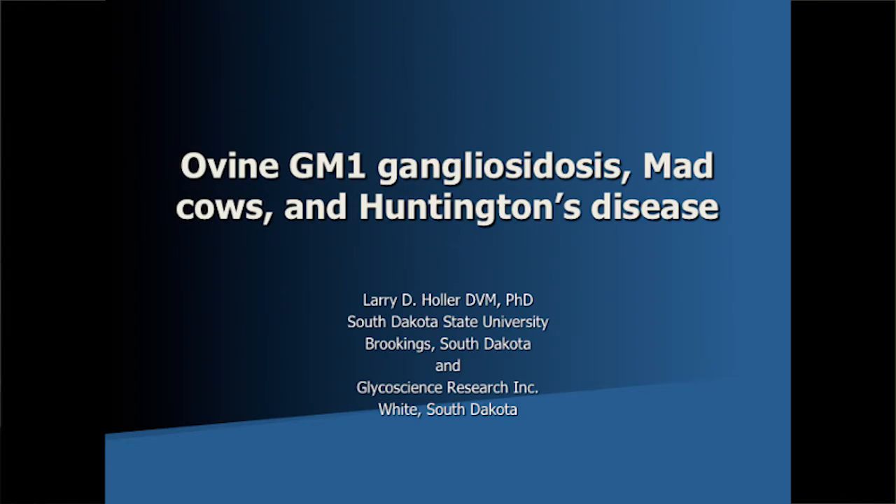I first want to thank you for inviting us here today to learn about a project that we've worked on for over 20 years. I don't think I can answer all your questions in this hour, but we're going to be available this afternoon. You'll find this is kind of a convoluted project. It has lots of twists and had lots of turns: ovine GM1 gangliosidosis, mad cows, and Huntington's disease.